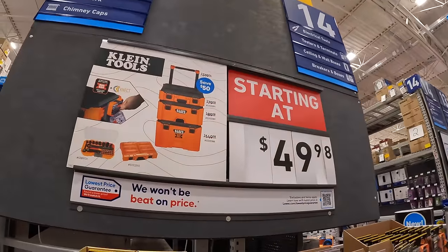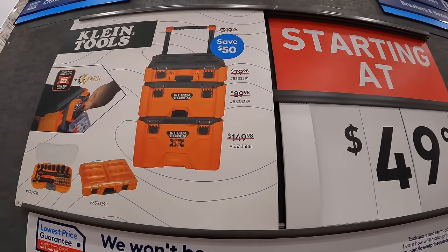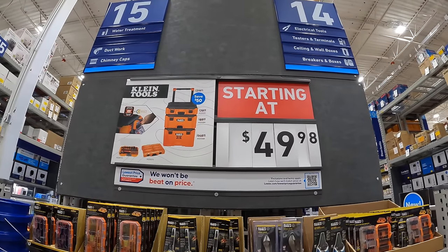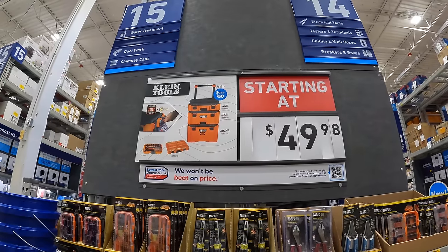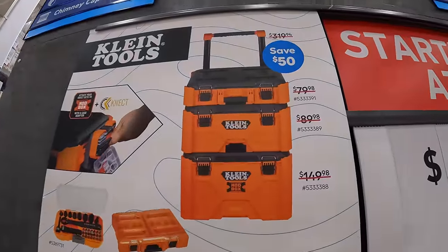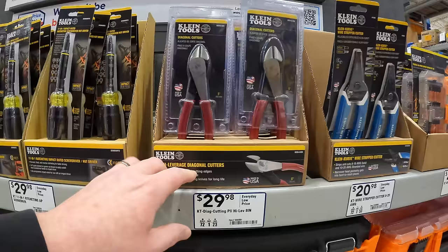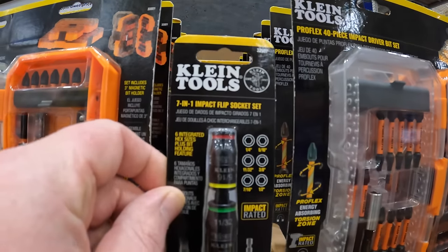Klein does have this going on: price drops. All three tool storage module units together are $269. They also have $17.47 for their 7-in-1 impact flip socket set.